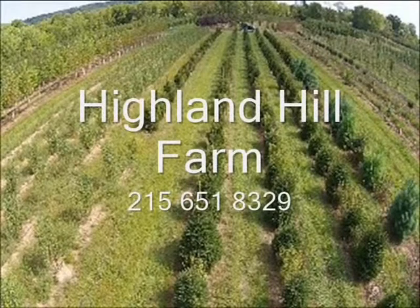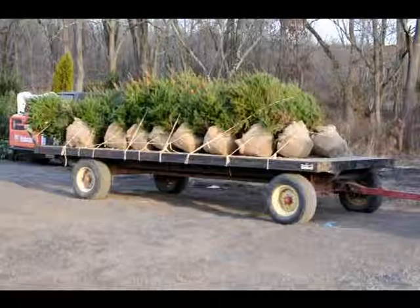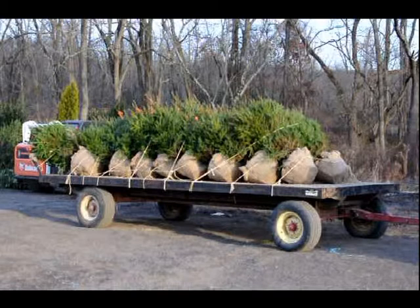This video is brought to you by Highland Hill Farm. We grow and sell screening and buffering trees for privacy and sound barriers. This is a trailer filled with Norway spruces that were just dug at Highland Hill Farm. Here you can get yourself a live Christmas tree, balled and burlapped — these are 4 to 5 feet tall.